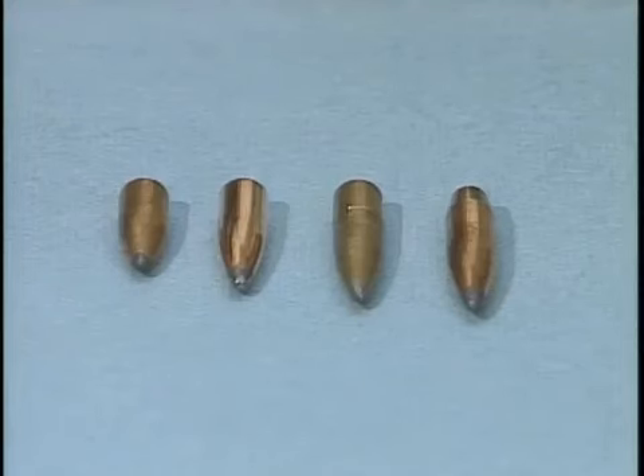Different bullet weights and styles perform differently, even though they may be chambered for the same caliber.